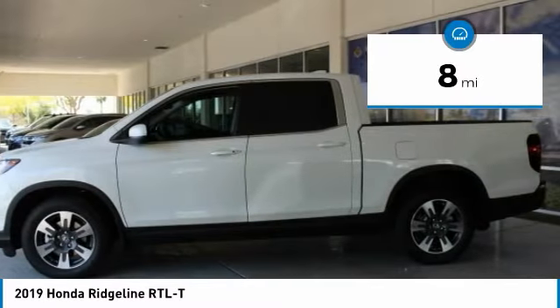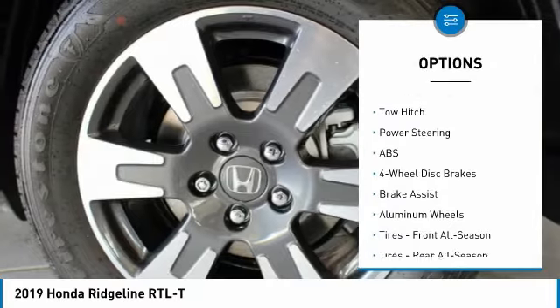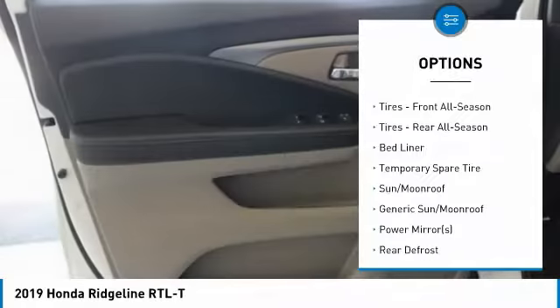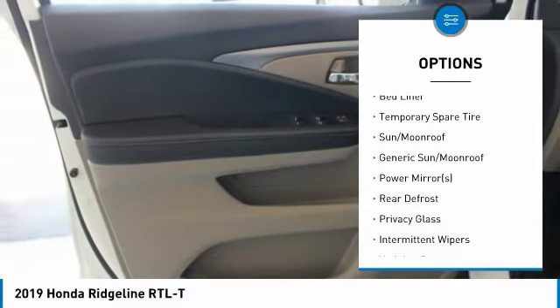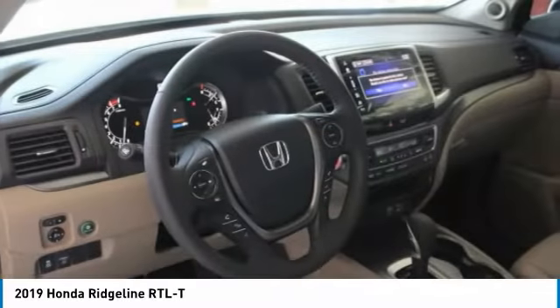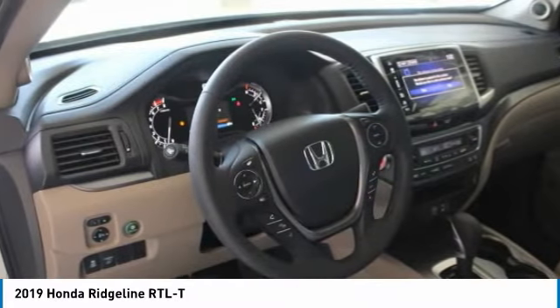Here are some of this vehicle's great options: steering wheel audio controls, anti-lock braking system, keyless entry, power passenger seat, navigation system, tow hitch, leather wrapped steering wheel, power steering, adjustable steering wheel, and aluminum wheels.